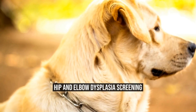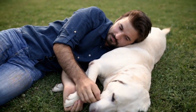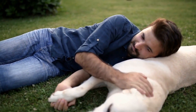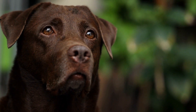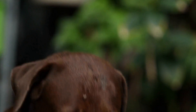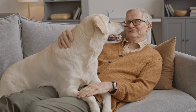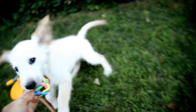Hip and Elbow Dysplasia are common health issues that Labrador Retrievers experience. It's a developmental disorder that affects the hip and elbow joints, leading to lameness, arthritis, and pain. Hip and Elbow Dysplasia can be diagnosed through radiographs. Many breeders perform screening tests on their Labrador Retrievers to determine whether they have the disease or not.